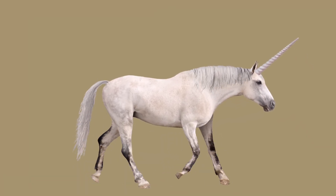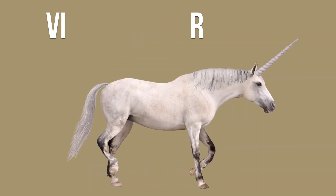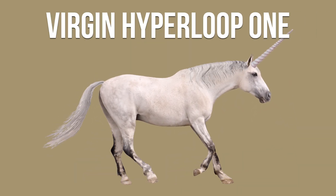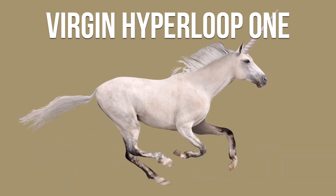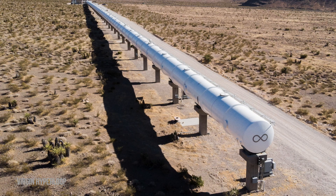Now we look at companies. Hyperloop will be huge if there are unicorns — startup companies that have a valuation of more than a billion dollars — and when there are plenty of big multinational companies that are active, represented by an elephant. Virgin Hyperloop One is on its way to being a unicorn, valued at $700 million in 2019. Richard Branson's Virgin Group has invested. In November 2020, the company did its first successful Hyperloop testing with passengers on board. This is the only fully developed test track in the world; it is in Missouri, but only 500 meters long.